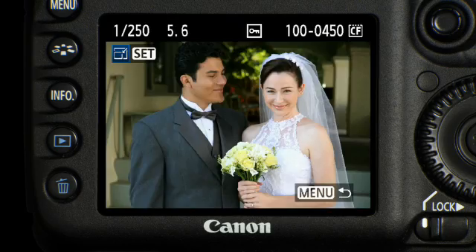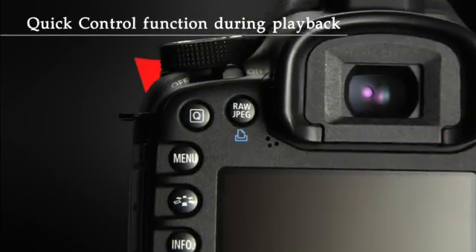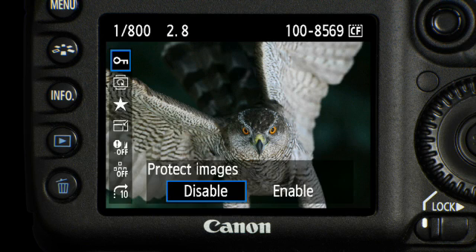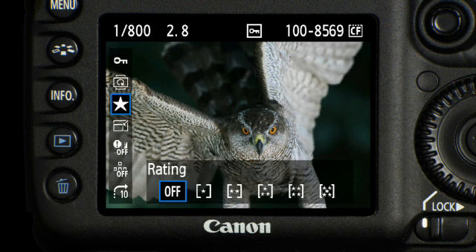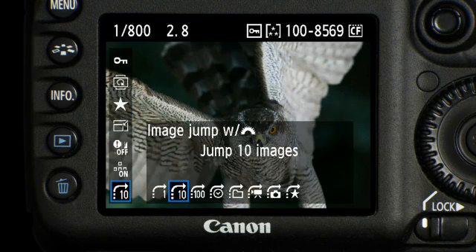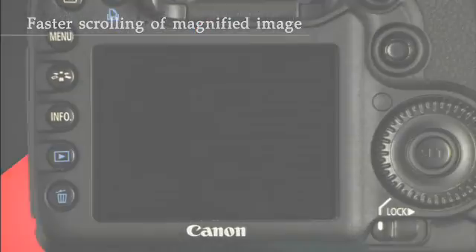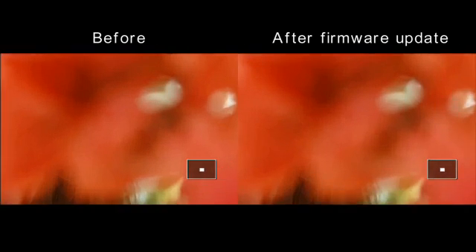JPEGs can now be resized from the camera menu. When you access the quick control function, you can choose from seven different feature settings when in playback mode. Checking focus and details is now quicker, thanks to faster scrolling on magnified images.